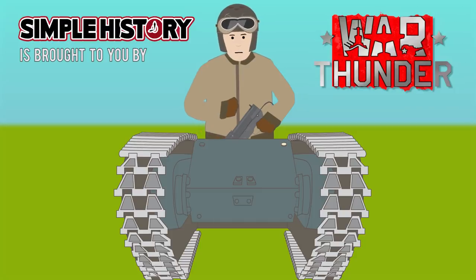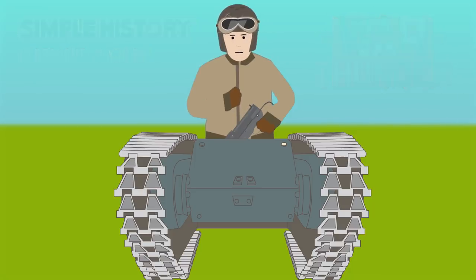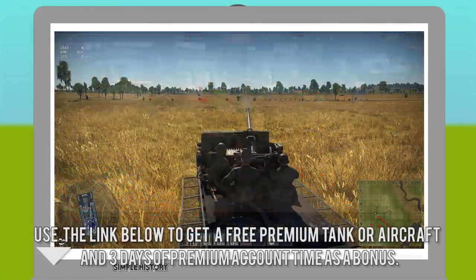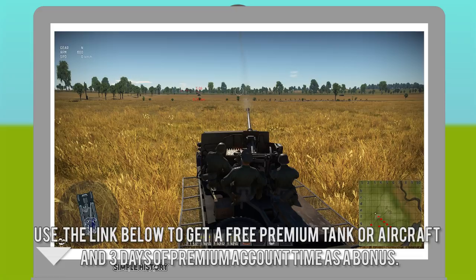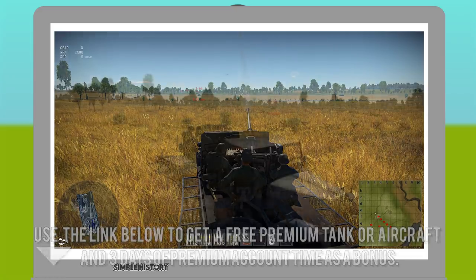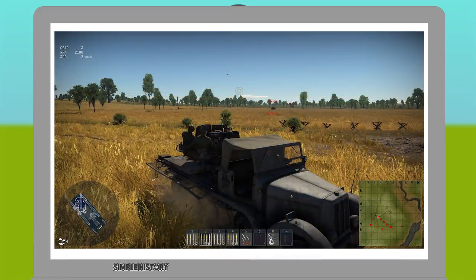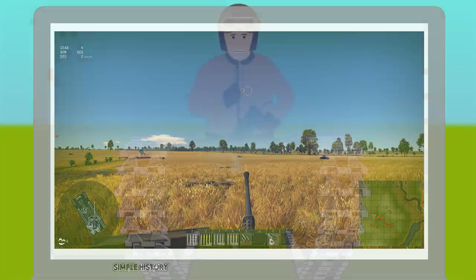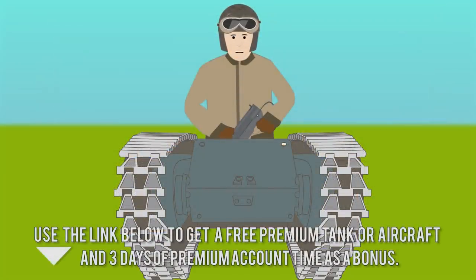The Goliath is too tiny to be a controllable vehicle in War Thunder, but there's a whole host of famous tanks to play. War Thunder is a free-to-play military online game available on PC, PlayStation 4, and Xbox One — we play it as the username SimpleHistory. The game has a choice of over 1,000 realistic aircraft, tanks, and ships to fight in epic battles with tens of thousands of players worldwide. Use the link in the description to register and get a free premium tank or aircraft and three days of premium account time as a bonus.